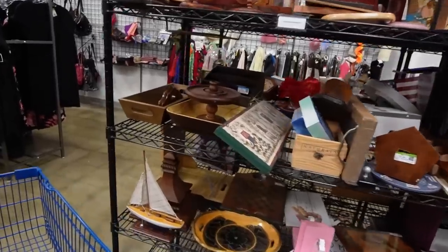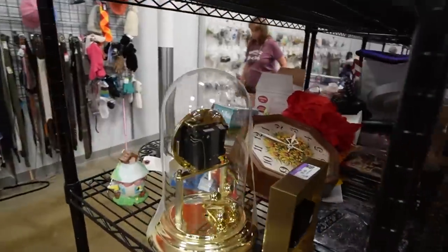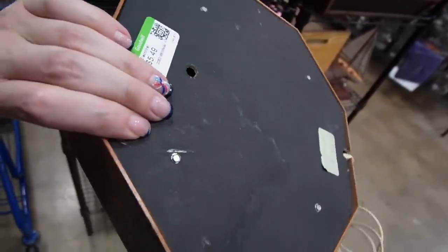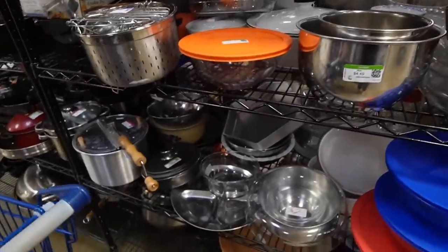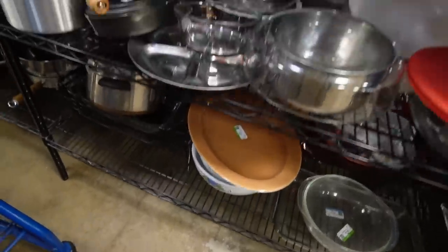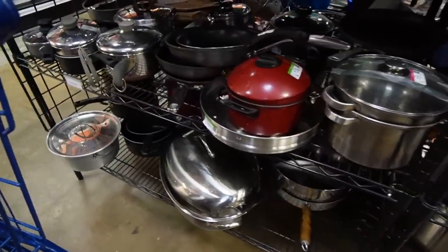While I was filming, I noticed something over on this shelf worth looking at - that clock right there. I've picked one of these up before and did fairly well with it. It's $5.49. Since I found that Emile Henry dish, I figured it might be a good idea to look through the cookware, which I normally skip over.